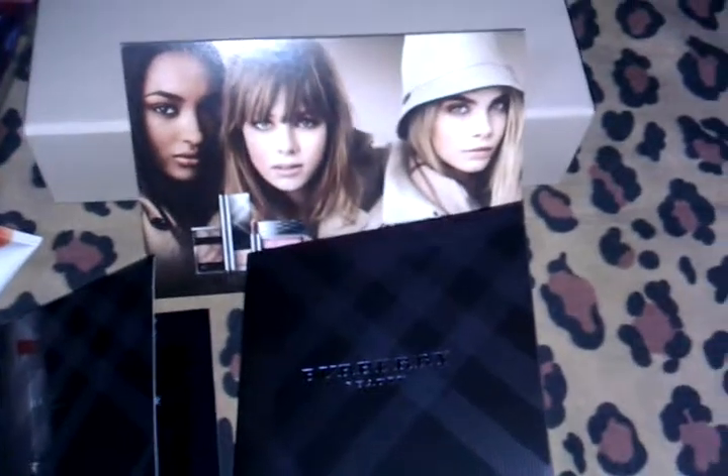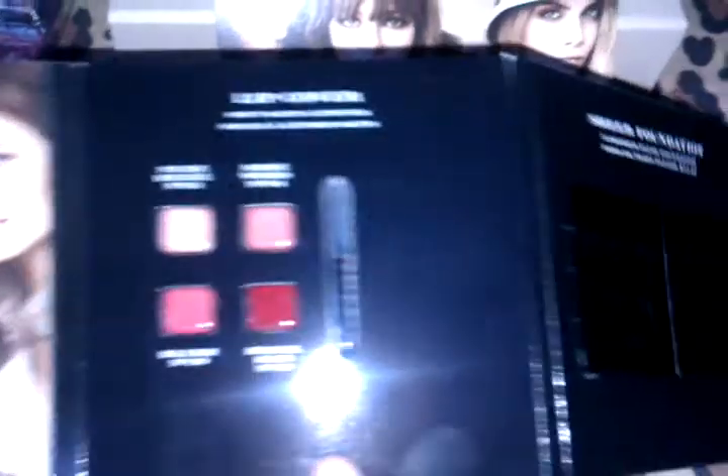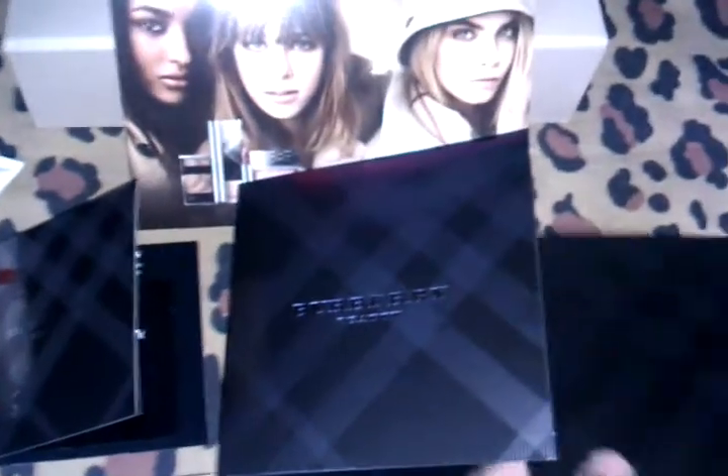Next is the Lip Cover Soft Satin Lipstick, which comes with four shades and a lip brush, along with the Sheer Foundation in numbers 5 and 7. I might give this away simply because it has parabens, and I don't use parabens, so those three things I'm giving away.